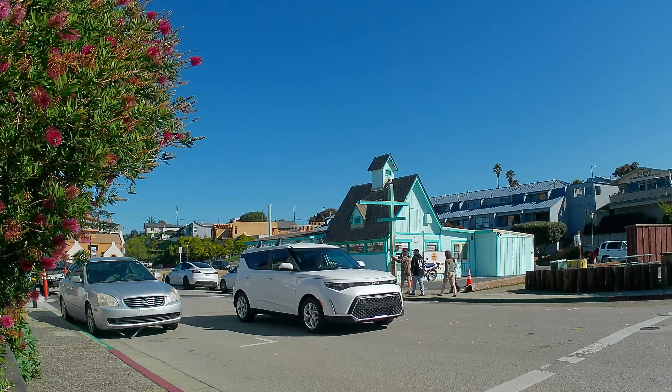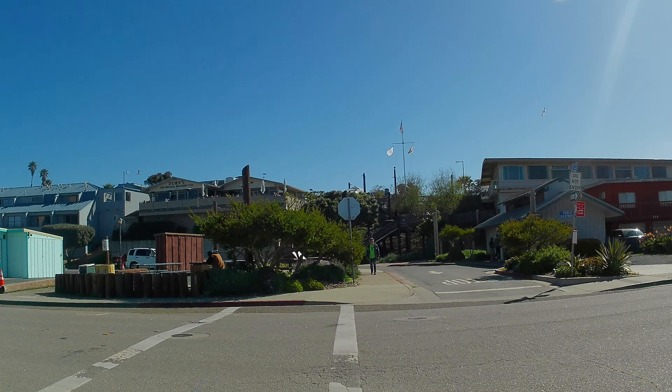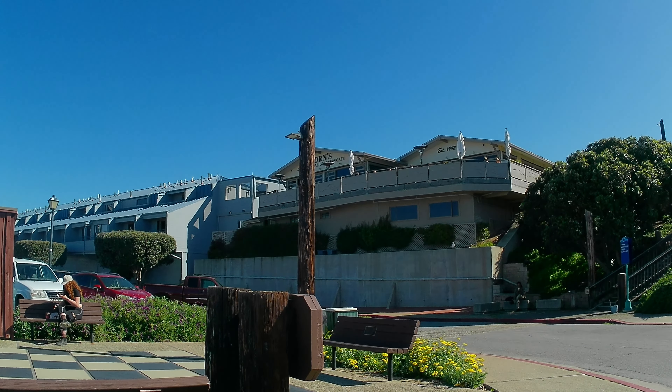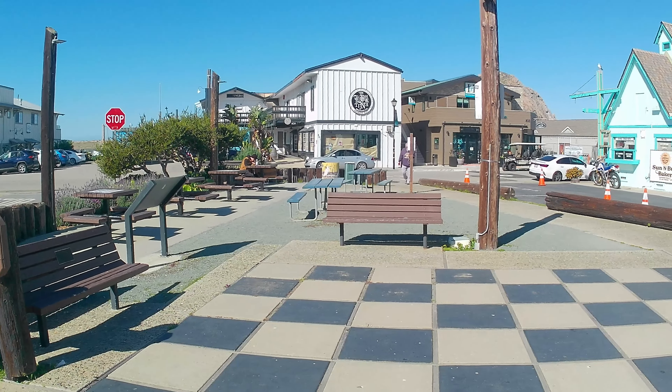We'll head over to the big blue-green building over there in a second. First, I want to cross the street and show you the giant chessboard, and Dorn's — that's Dorn's up there. It's a great restaurant, never been disappointed. Seafood is great, it's a little expensive, but you won't be disappointed.